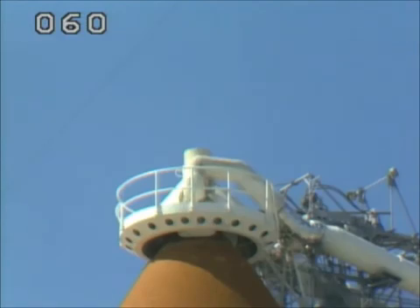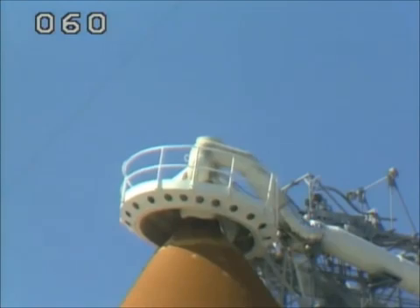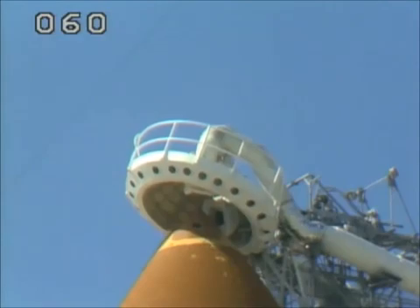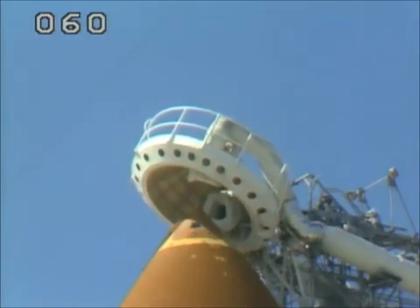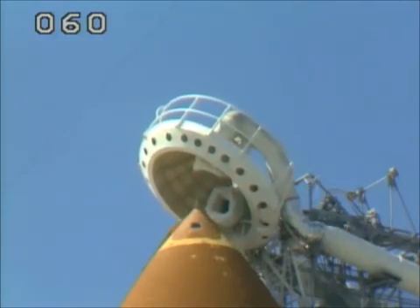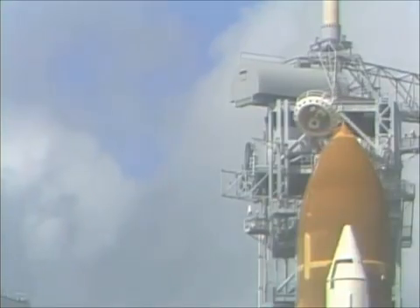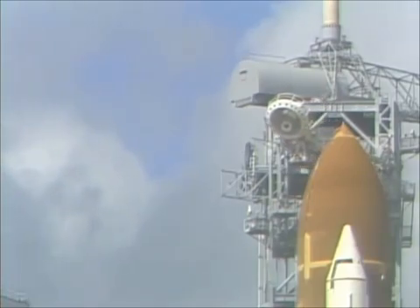T minus two minutes 30 seconds and counting. T minus two minutes 15 seconds and counting. The main engines have now been moved to the start position and the astronauts have cleared the caution and warning memories and all systems are verified normal for launch. T minus two minutes.